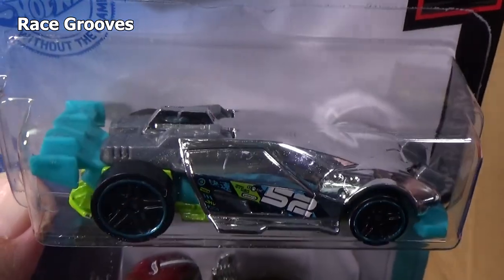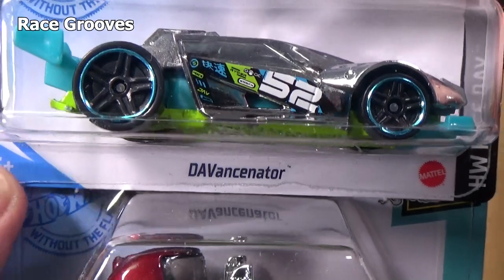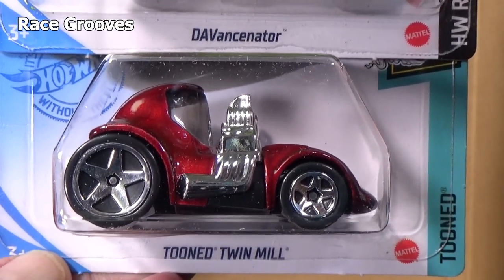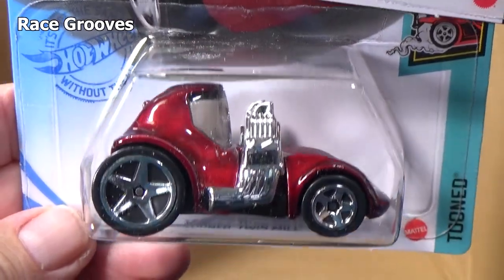DaVincinator — I don't know. It's named after a designer — forgot the name. I wrote it down last week. The name's not Dave; DV are the initials. This was out in the last case. Tuned Twin Mill — that makes a lot of Twin Mills.